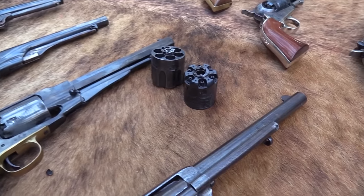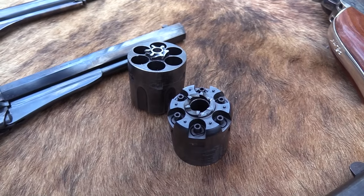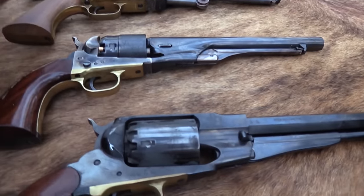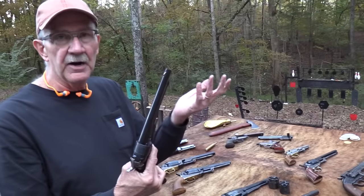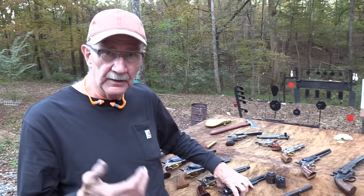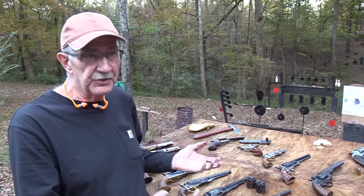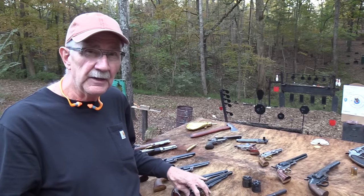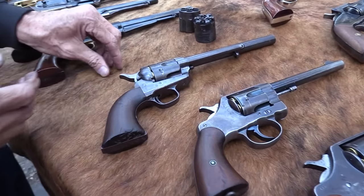Colt couldn't do anything until about 1869 when that patent ran out. Then they got pretty aggressive, starting to convert these percussion revolvers — especially the 1860 and the 1851 — to take cartridges. They'd cut the back of the cylinder off and put a loading gate on it. So in the late 1860s and early 1870s, it's quite common to see Mason, Richards, and different conversions of these old percussion revolvers. A lot of them were in 44 American, 44 Henry, and different cartridges.